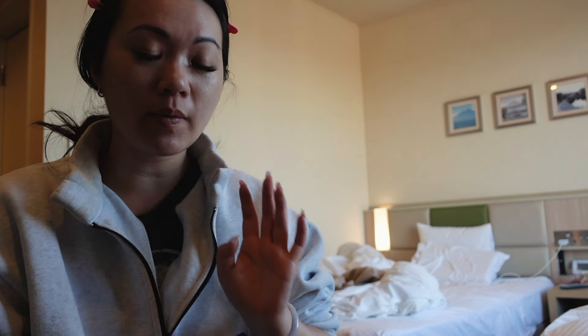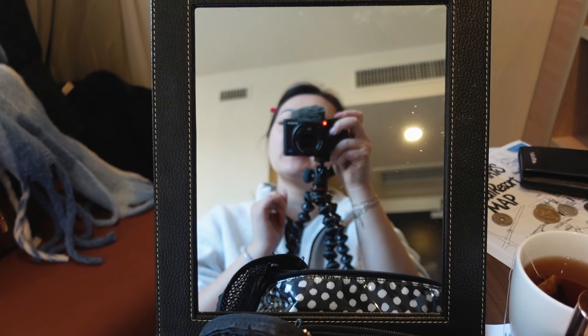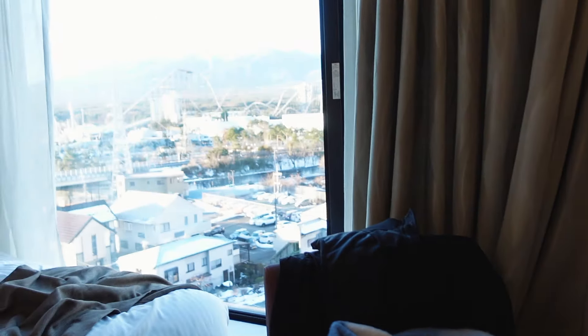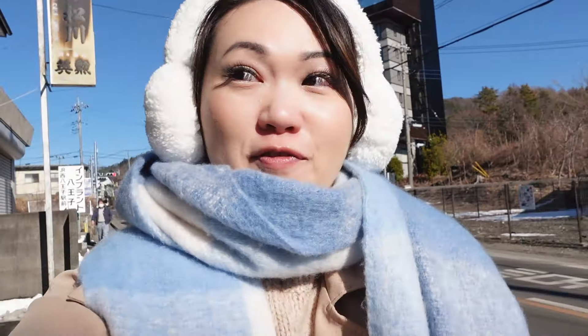We're heading out to the popular areas today — there's a temple to check out and that iconic Lawson picturesque spot that everybody goes to. We'll try to make it there this morning. Our hotel comes with free breakfast so we'll be heading down soon. I'm just doing my makeup and then we'll start the day. It's so crazy to say I did my makeup right in front of Mount Fuji. We are heading to a popular street in the Mount Fuji area where everybody takes photos — I forget the name but we're heading there right now.